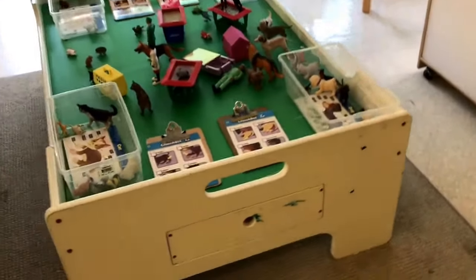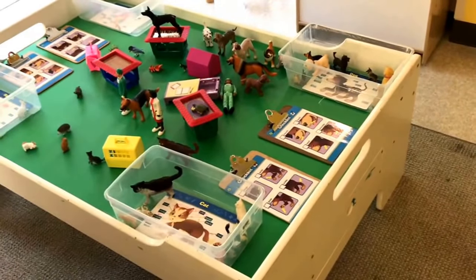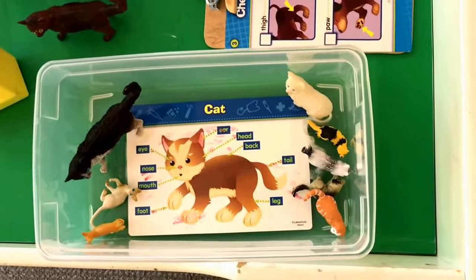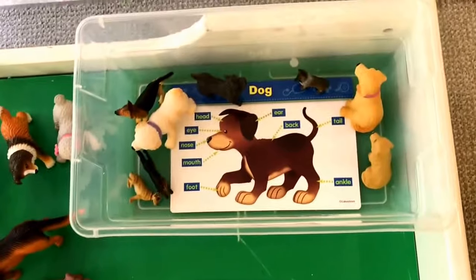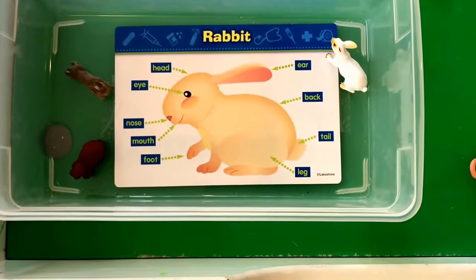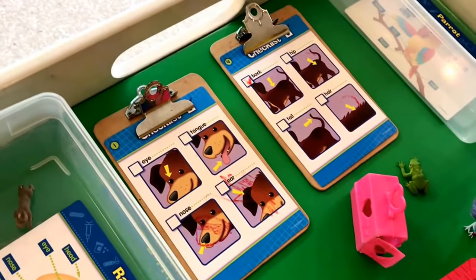In our block area we have set up an animal sorting activity. We have lots of different animals, we have some veterinarians, and then we have these tubs where you will sort for the cat, the dog, the parrot, and the rabbit. And then we have some fun checklists for dogs.